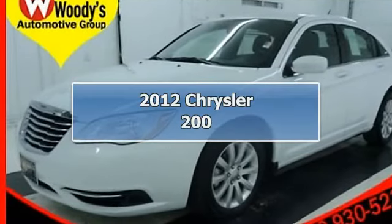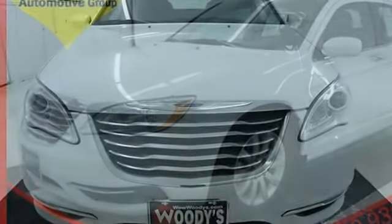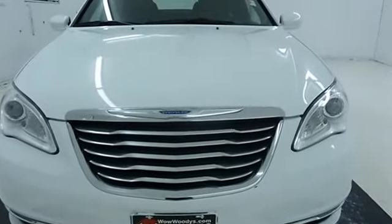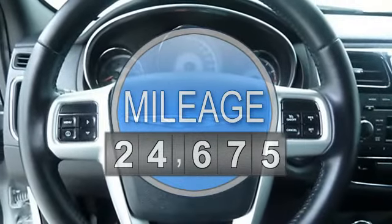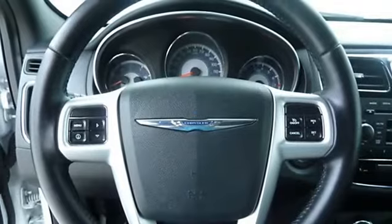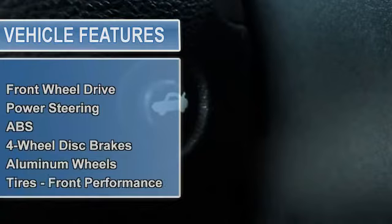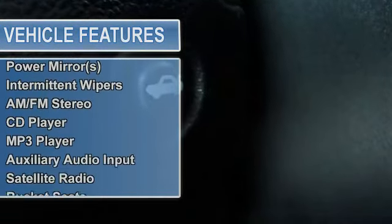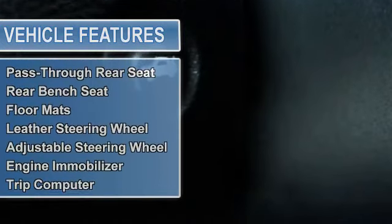Price includes $500 instant rebate when financed through a Witte's lender. Stock number 123,538-173. It's easy to see why this is the fastest-growing sedan in its class. One owner Carfax. 2012 Chrysler 200 Touring Front Wheel Drive, 2.4L 4-cylinder, Connect 130 CD/MP3. Certified Warranty with Best in Class 283 HP and 31 MPG.